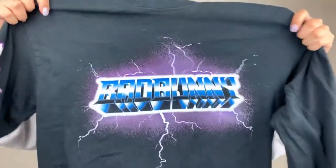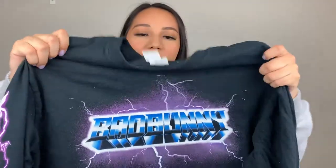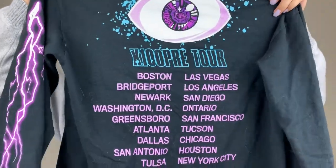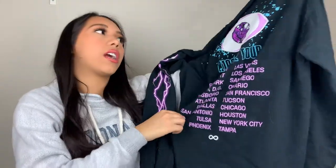This next shirt that I got is a Bad Bunny merch long sleeve. It's so comfortable. It's not the best fabric, but it's okay — it's better than Travis Scott merch. It says Bad Bunny with like lightning, and then on the side it has lightning as well. On the back it has all the tour dates of where he's going. I saw Bad Bunny like two weeks ago. It was the best show ever. I kind of vlogged my whole day that day — let me know if you guys want like a fast five-minute vlog video of the concert.